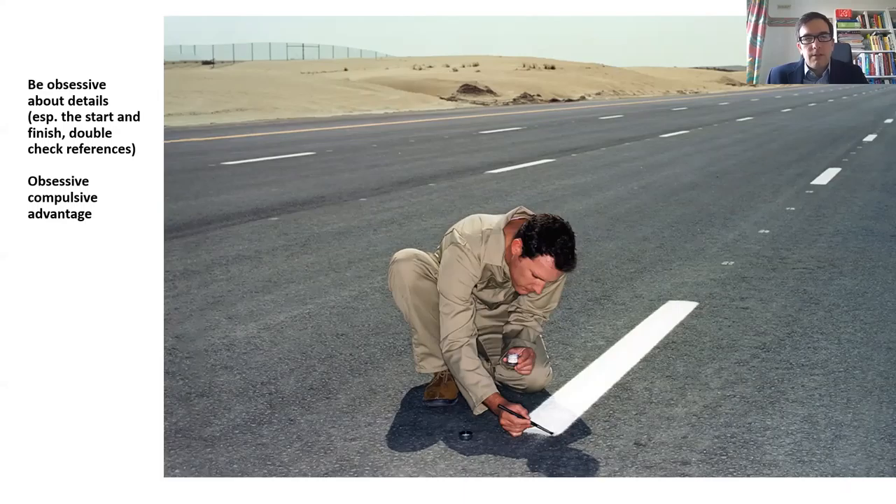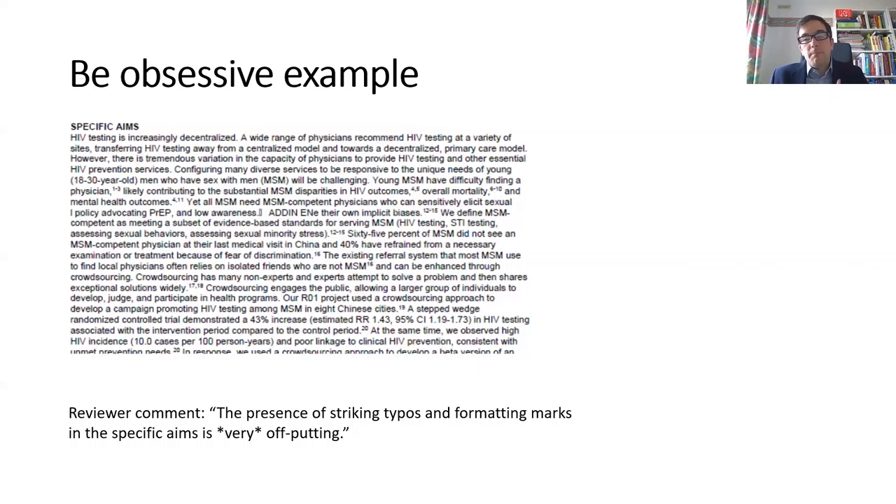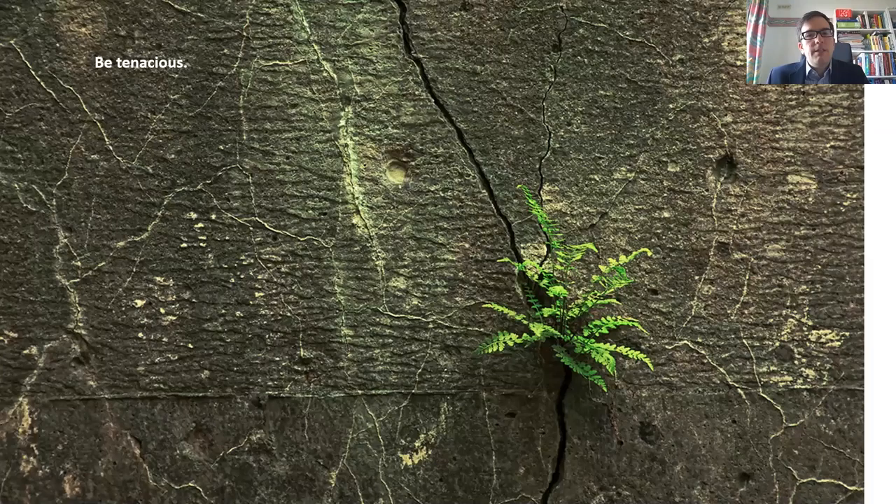Be obsessive about the details, especially the start and finish of the grant. Double check your references. A colleague in training said it's not OCD, it's OCA — obsessive compulsive advantage. This is an example from a grant I submitted that was not funded. You can see there's an error with the referencing in the specific aims. The reviewer comment said it was very off-putting, and I completely agree — you've got to get the details right.